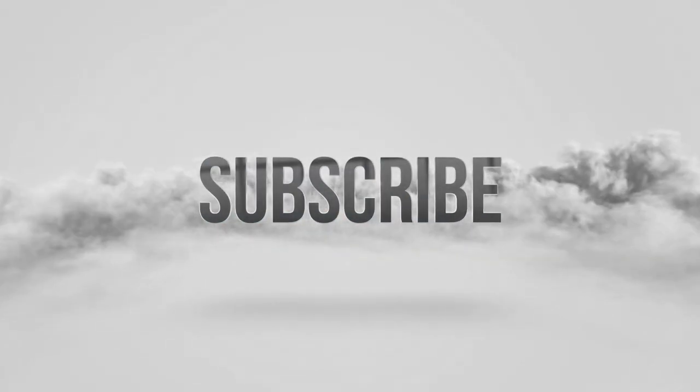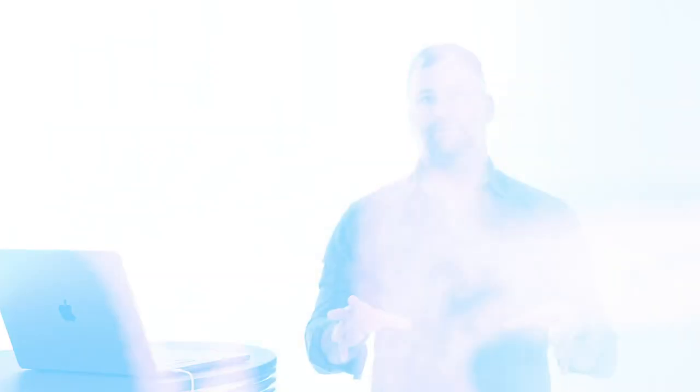Be sure to like, subscribe, and ring that bell to be notified as soon as we drop a new video. We talk about risk management, live trading, recapping trades, and we do multi-part historical videos. Got a bunch of amazing stuff on the channel.